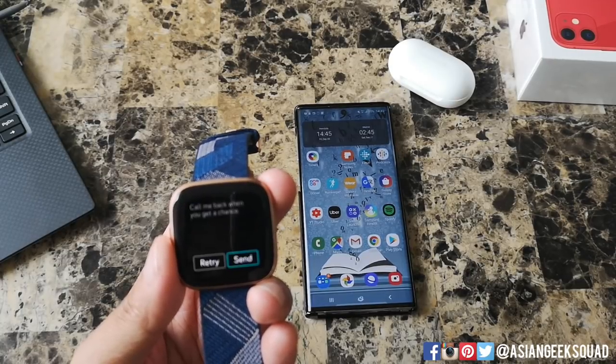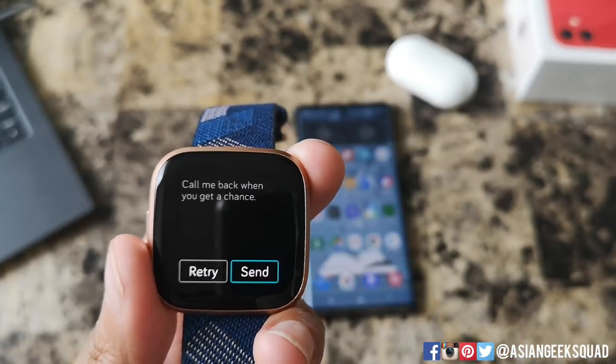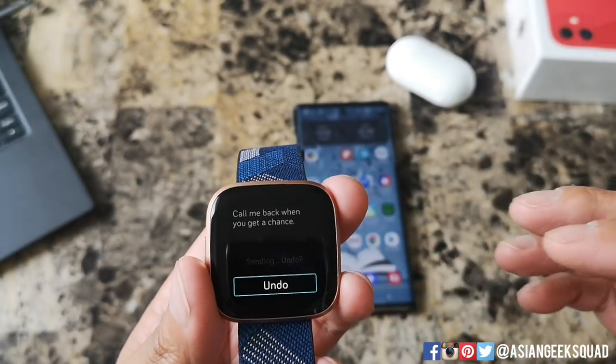So let's tap on that and try it out. "Call me back when you get a chance." And here we are — it transcribed correctly: "Call me back when you get a chance." You can hit retry if you want to change your message, or you can go ahead and tap send.